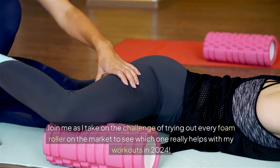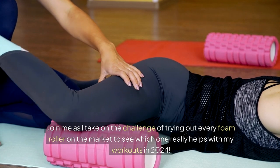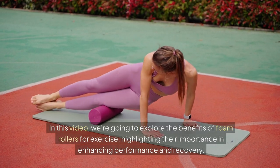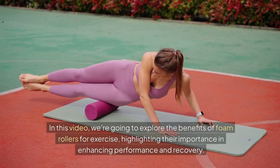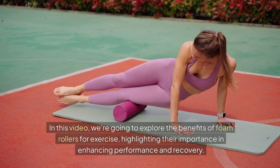Join me as I take on the challenge of trying out every foam roller on the market to see which one really helps with my workouts in 2024. In this video, we're going to explore the benefits of foam rollers for exercise, highlighting their importance in enhancing performance and recovery.